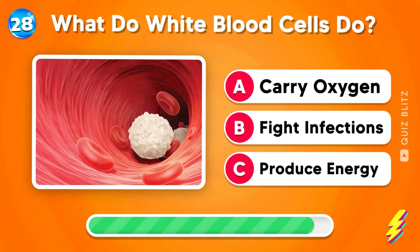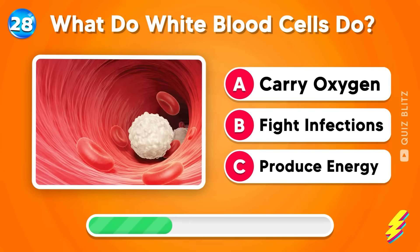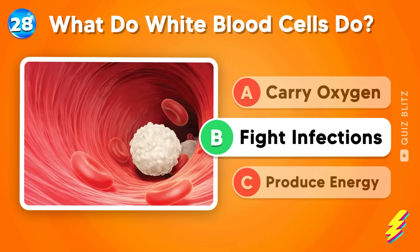What do white blood cells do? Carry oxygen, fight infections, or produce energy? Correct again! It's fight infections!